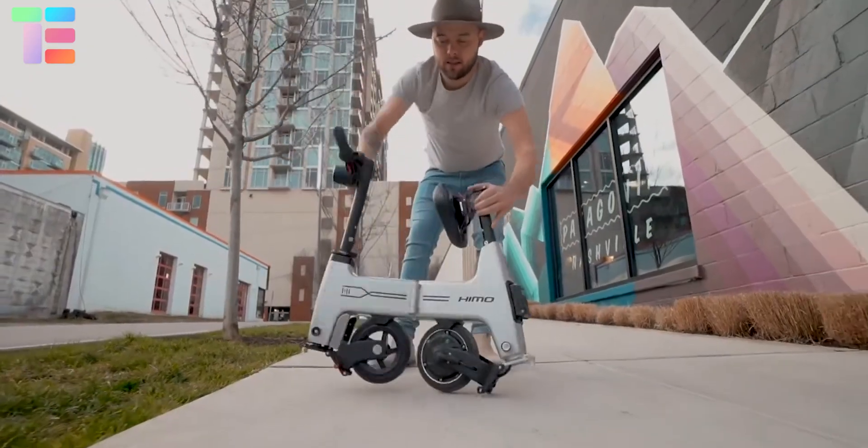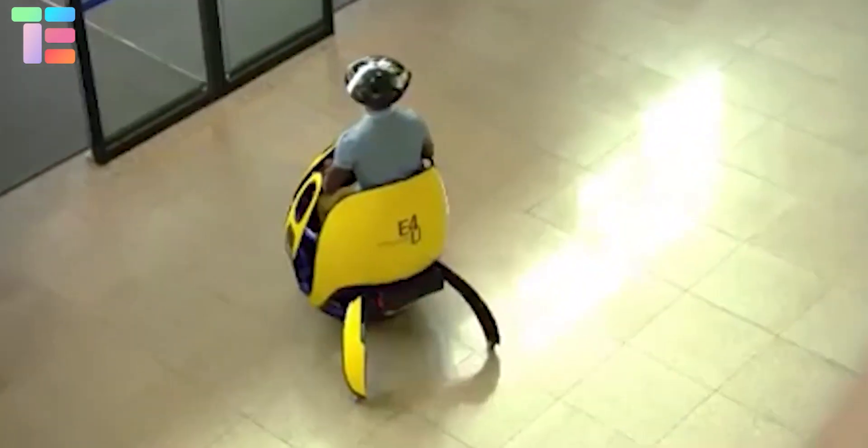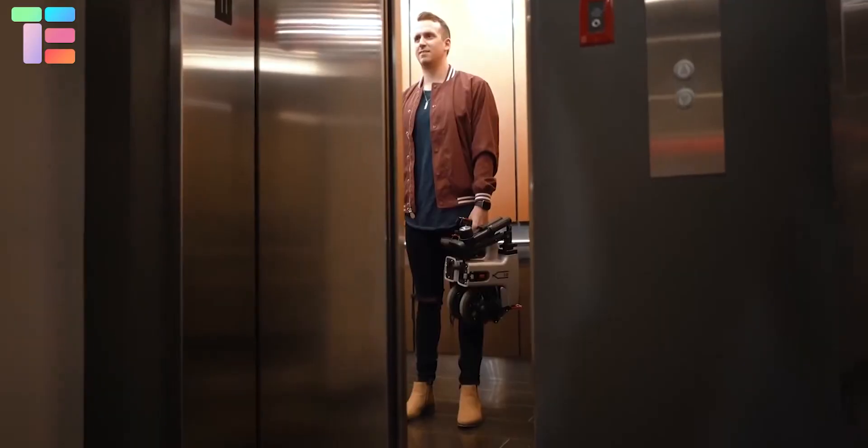In this video we will demonstrate four unique electric scooters that you have never seen before, starting with the Hymo H1.